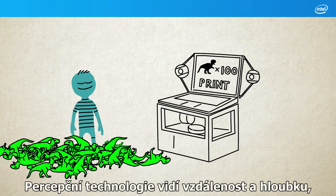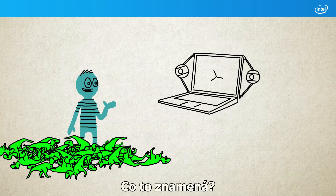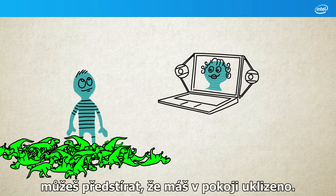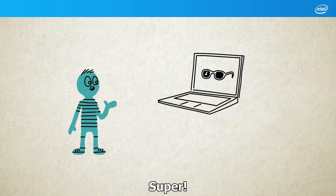Because perceptual technology can sense distance and depth, it can pick you out from your surroundings. What does that mean? It means on a video call with your mum, you can pretend that your room is actually tidy. Look mum, I tidied my room. Cool!